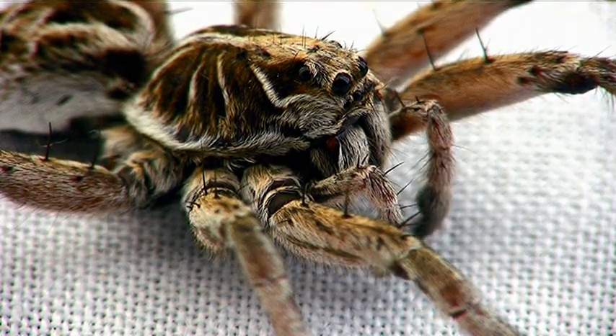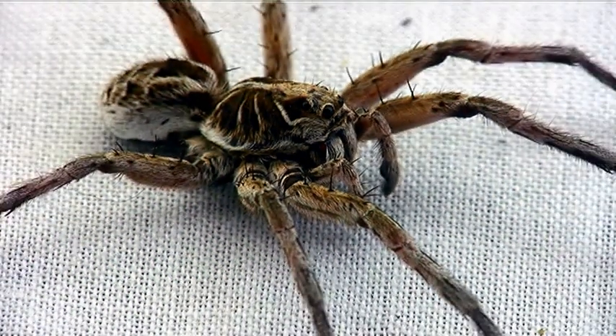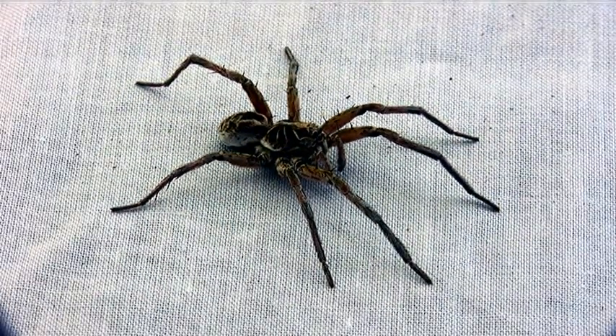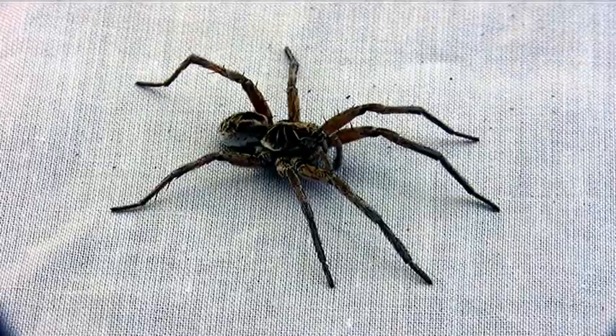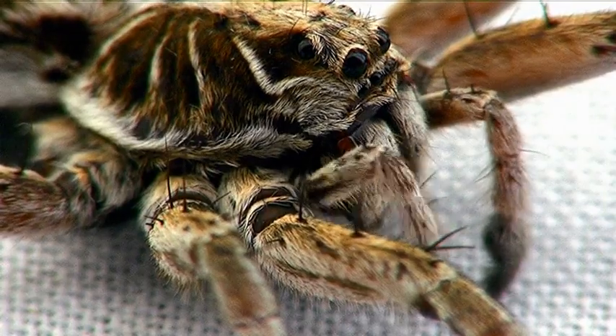They actually store sperm in those palps at the front, so he's definitely a male. The females are interesting — they actually carry their eggs around. And then when the spiderlings come out, they carry the spiderlings around in their abdomen for about a week. Really interesting stuff.